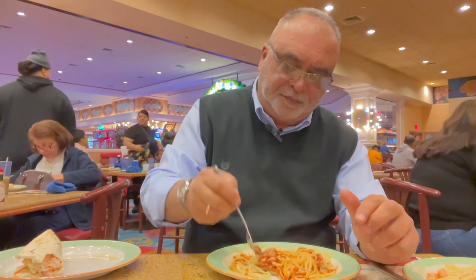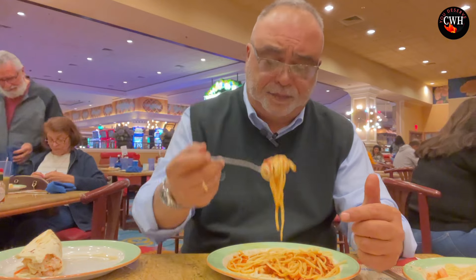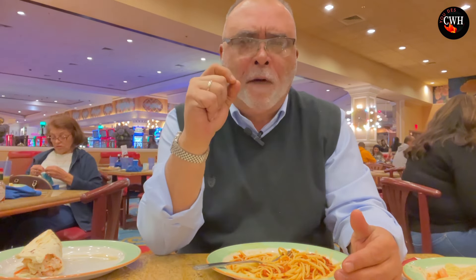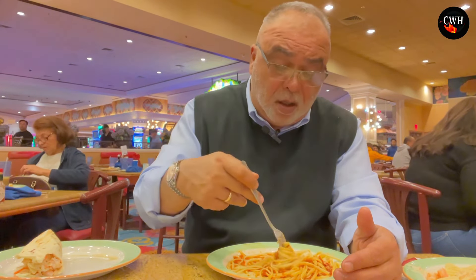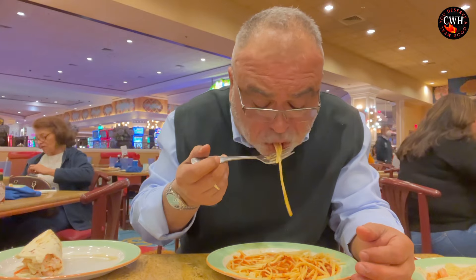Let's try this marinara. It's one of my favorites — just plain tomato. Remember, we did add Parmesan cheese on the spaghetti also. The marinara sauce is excellent, outstanding, delicious. That Parmesan cheese really comes through, and the pasta is cooked beautifully. Wow, this is very, very good. Talk about comfort food — this is comfort food right here.